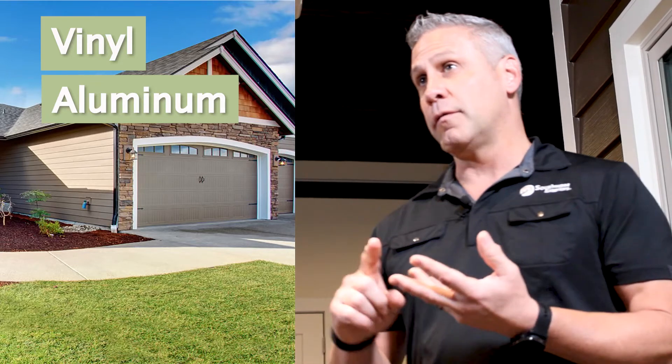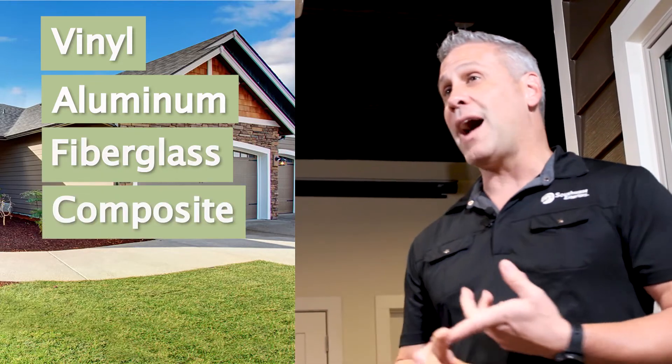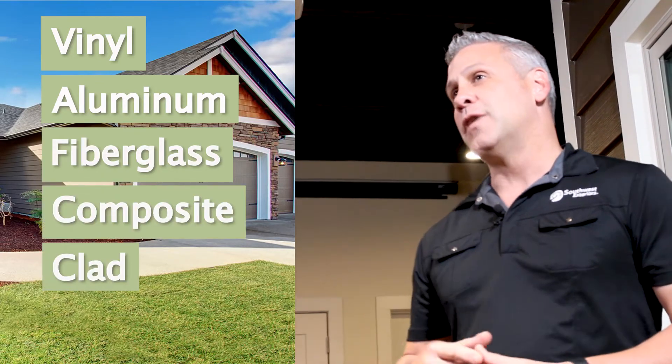There are several main types of windows used today: vinyl windows, aluminum windows, fiberglass windows, composite windows, clad windows, and wood windows. We're going to talk about how all of those impact the price when you're thinking about replacing the windows in your home.